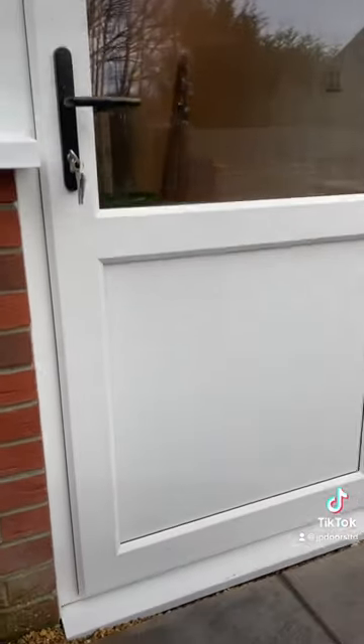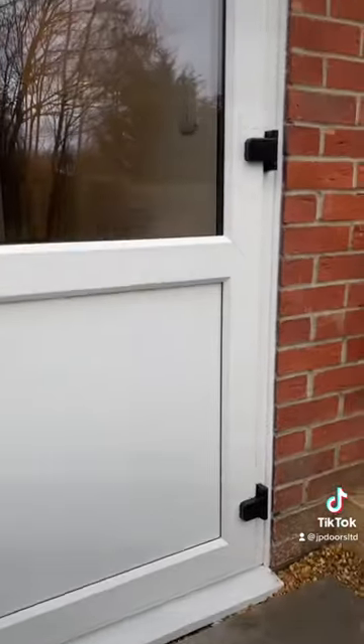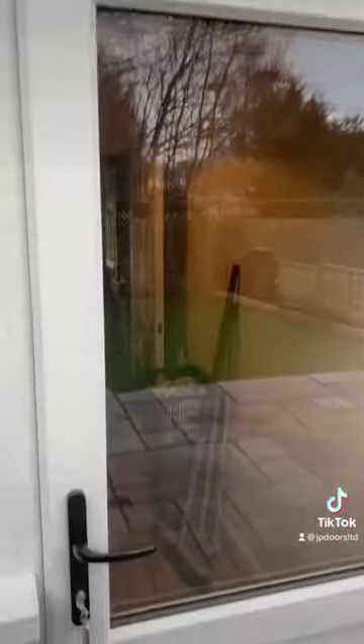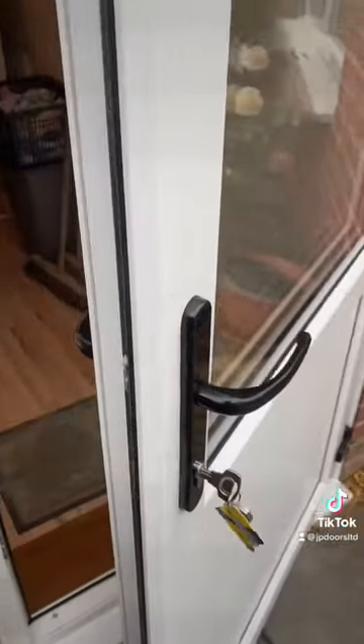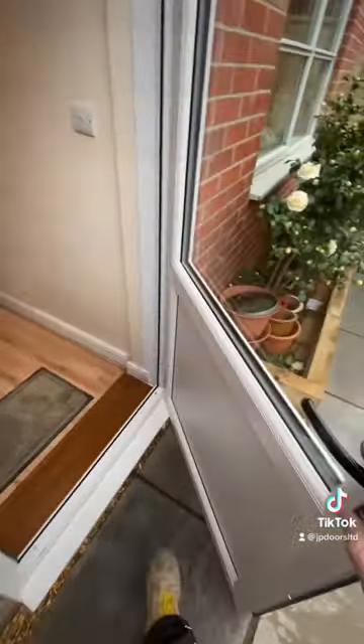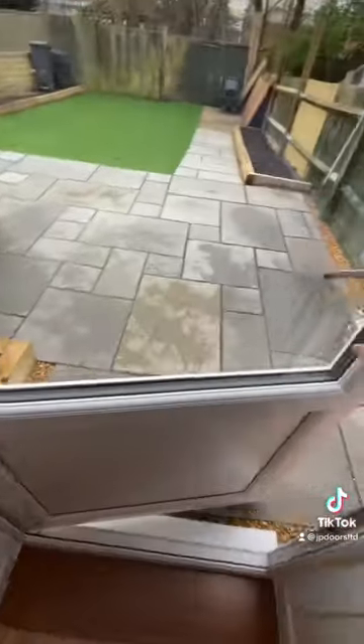This door is a UPVC Rihau reinforced back door with black hinges and handle, and a Yale 3-star locking system. It closes perfectly.